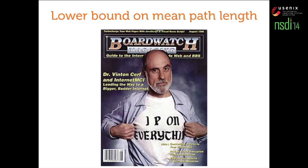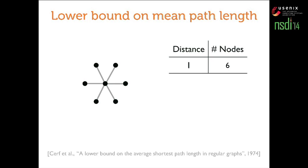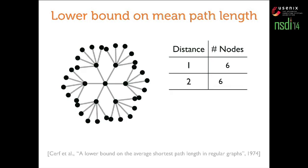To get an upper bound on throughput, you want a lower bound on mean path length. Quite conveniently, Vint Cerf did this as far back as 1974. The intuition: try to pack as many nodes as possible at as small distances as possible. With network degree six, in one hop you can reach at most six nodes; in two hops you can reach more, and so on. This is optimistic because at some point you have to stop growing like a tree and collapse edges inwards. This gives us a lower bound on average shortest path length, which translates to an upper bound on throughput.